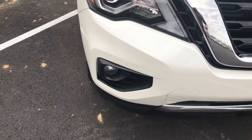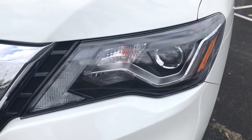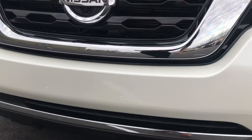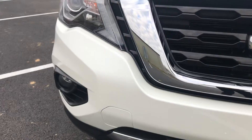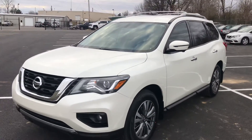Again, at 40,000 miles on a vehicle I expect to see some chips and dings — this has a few little touch-ups, nothing major. Headlights are clear, no condensation. Fog lights look good. I'd be proud to drive this vehicle.